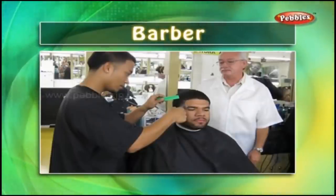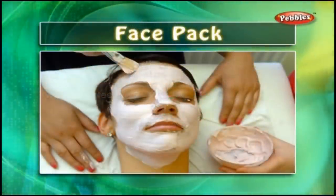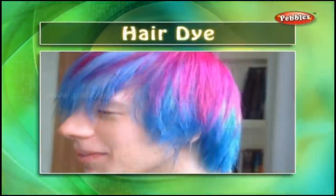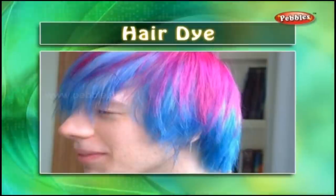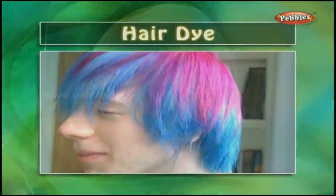Barber: A barber is a person who styles hair. We must cut our hair regularly. Face Pack: Face pack is applied on the face to make it clean and fresh. Hair Dye: Hair dye is a colour applied on the hair. This dye can be black, golden, or of any other colour according to the latest fashion.